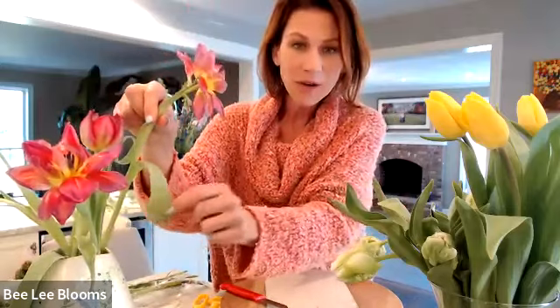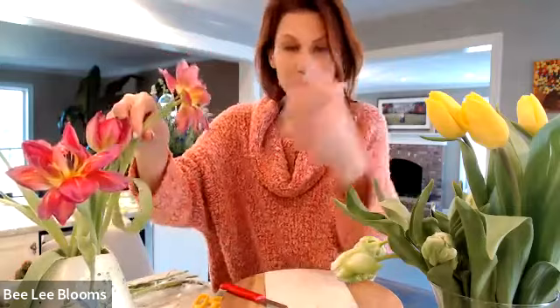Tulip leaves sometimes have their own thing going on. If you need to remove a leaf, just pull it off — but sometimes make it work with your arrangement. I have a taller vase here, and I love the way the tulips are just kind of draping while some are pointing up. Sometimes simplicity is the way to go.